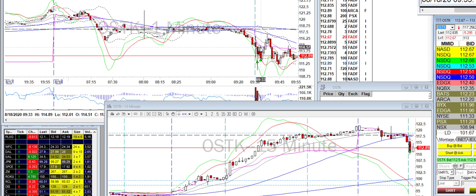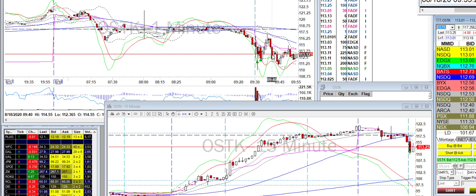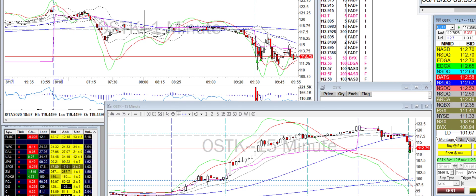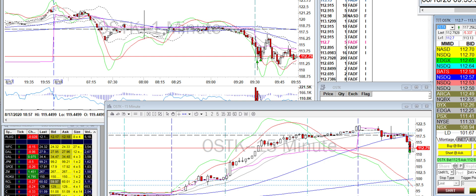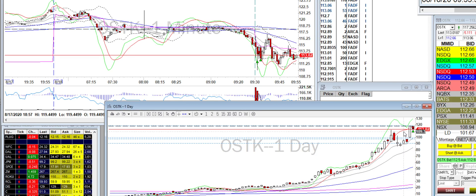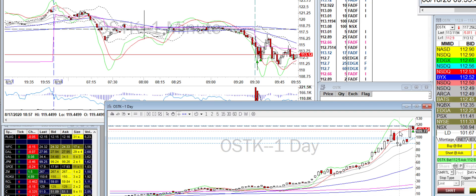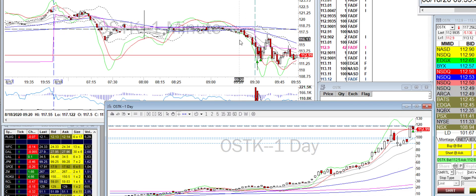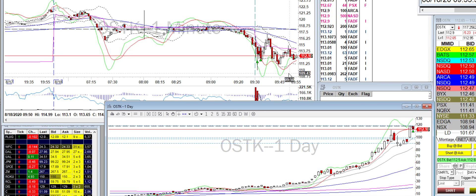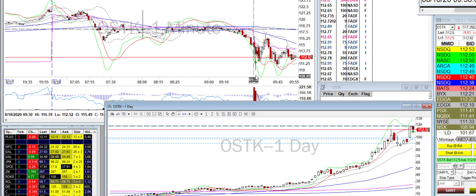Then I saw it was struggling to break this level, so I put it on the short side. It dropped, got held there, and I covered. The reason I went long: on the daily chart, right around the 112.57 and about 110 area, there's a level of resistance. It hit there and started to bounce back up, so that's why I took it on the long side as a quick scalp. It's pretty volatile, so I only took a small size of 100 shares.